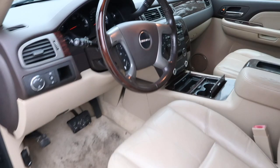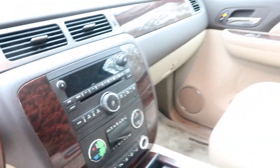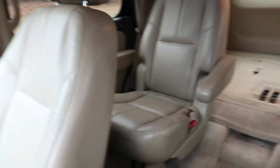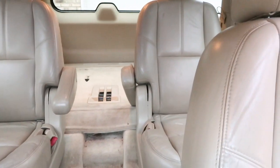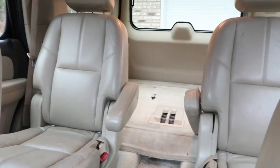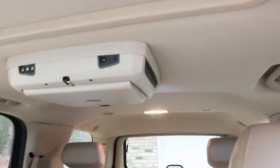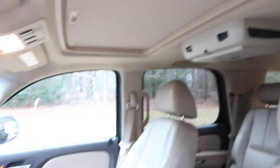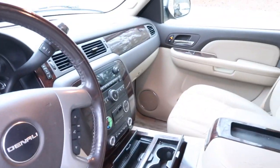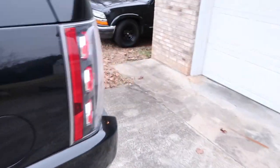Check out the inside — needs a good cleaning, and naturally those buttons are worn down, but that seems to be the way it is on most of these. The driver's side rear captain's chair has the armrest broken, and somebody took out the third row seats. But it does have a sunroof, DVD player, heated steering wheel, and heated seats — not too shabby.